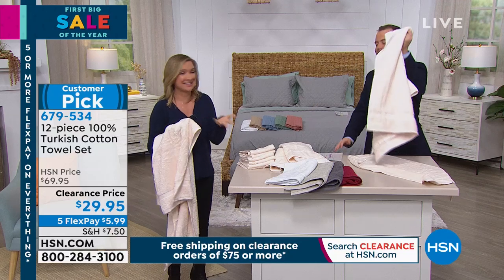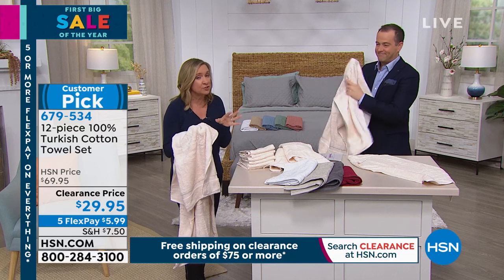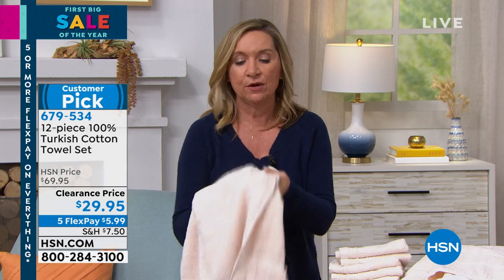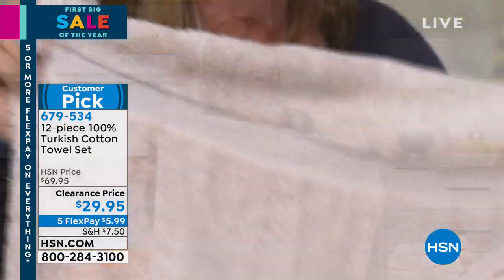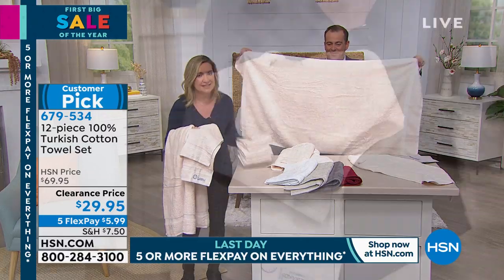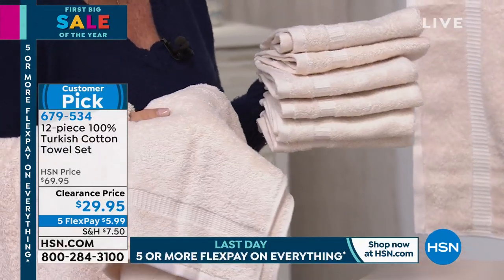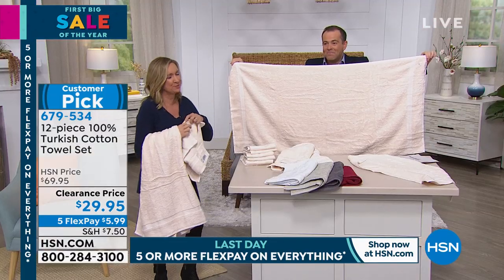You use your towels every single day — it's your most intimate linen. You want it to be thirsty, soft, and long-lasting. Turkish cotton gives you all three. Still well over 1,500 people placing orders. Do the flex pay — it gets it home for a $5.99 price tag. We have five minutes left or sell out, whichever happens first.